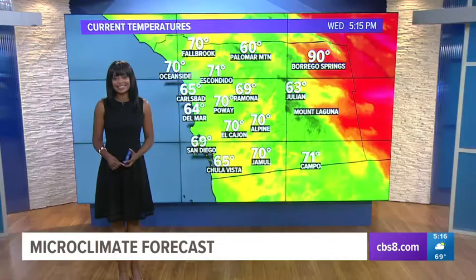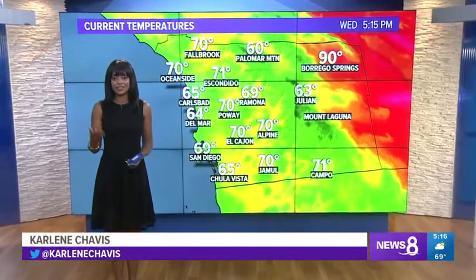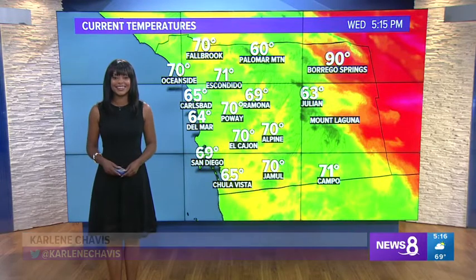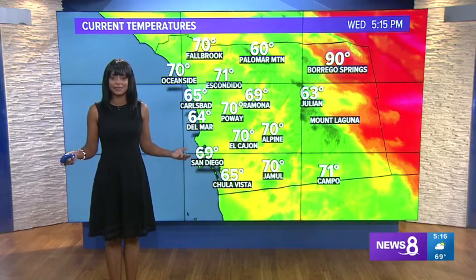That really warms my heart to see that statue and see all those different statues. Congratulations to Jasmine and all the women who are being immortalized — that is so awesome.